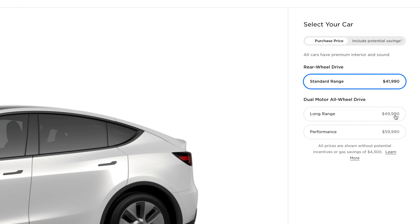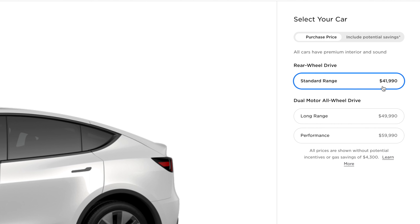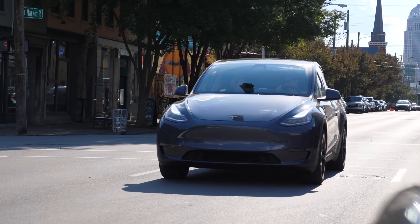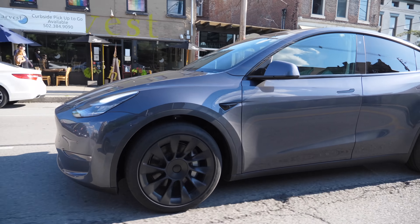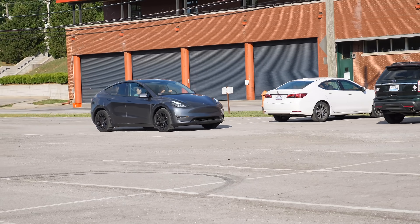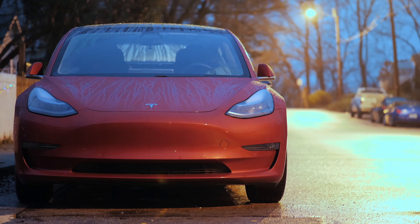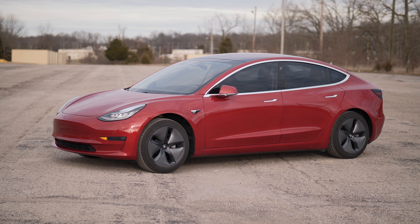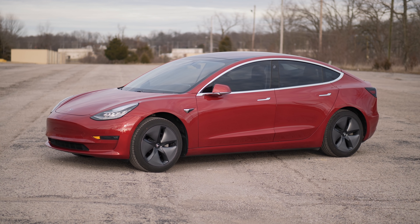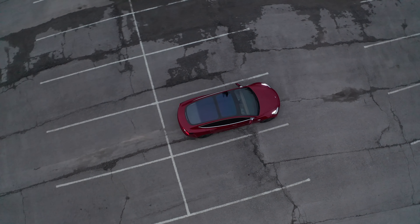The standard range Model Y comes in at $42,000 — about $8,000 less than the long range dual motor all-wheel drive Model Y. The standard range Model Y is only rear-wheel drive with one motor in the back. There are some benefits to having just one motor. I am a long range rear-wheel drive Model 3 owner, and you get better efficiency. So this standard range rear-wheel drive Model Y is going to be the most energy efficient Model Y out of all the Model Y variants.